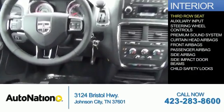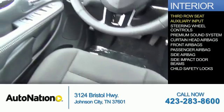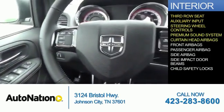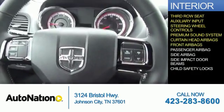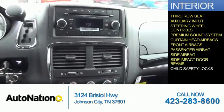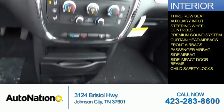Inside you'll find a third row seat, an auxiliary input, steering wheel controls, a premium sound system, curtain head airbags, front airbags, a passenger airbag, side airbags, side impact door beams, child safety locks — great quality at a great price. Call or click to contact us today.